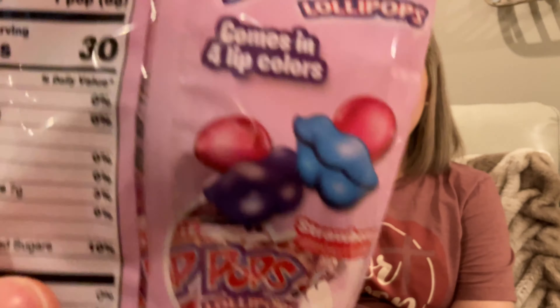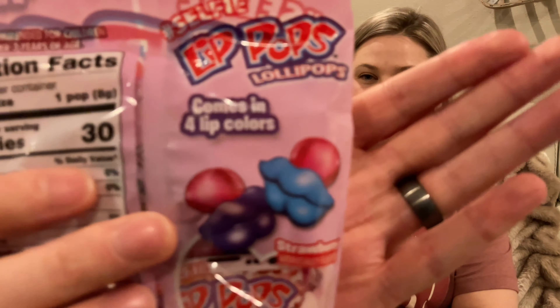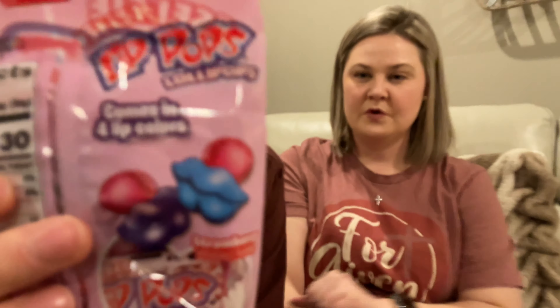First of all, I had to get these cute little lip pop lollipops. You get a pack of four - a purple, green, red, and pink lips. My kids love these. I buy them for every season - they've had Christmas ones, they've had Halloween ones. They're adorable, plus they have regular animal ones that you can find all the time at Dollar Tree.